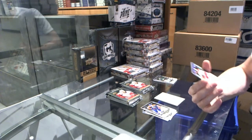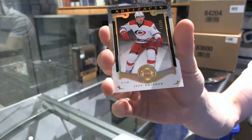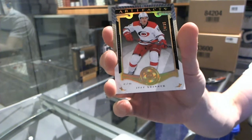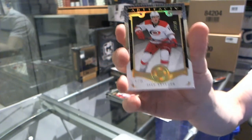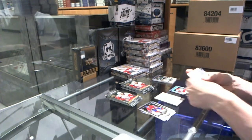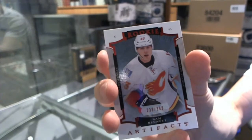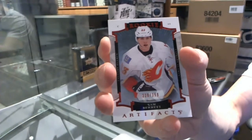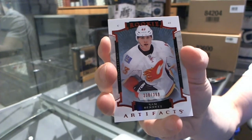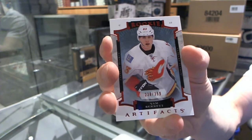We've got a gold parallel numbered 14 of 25 for the Carolina Hurricanes' Jeff Skinner. We've got a rookie red parallel numbered to 399 for the Calgary Flames' Sam Bennett.